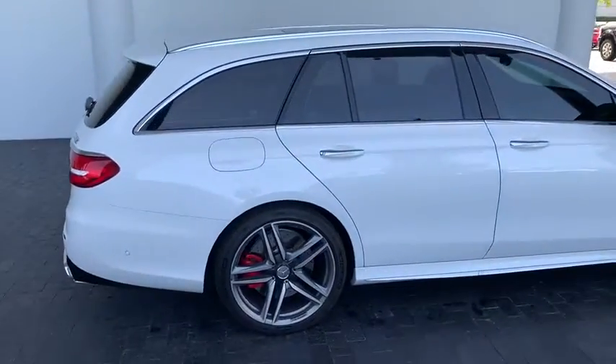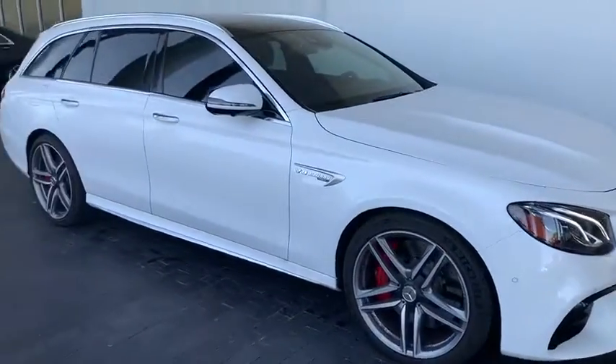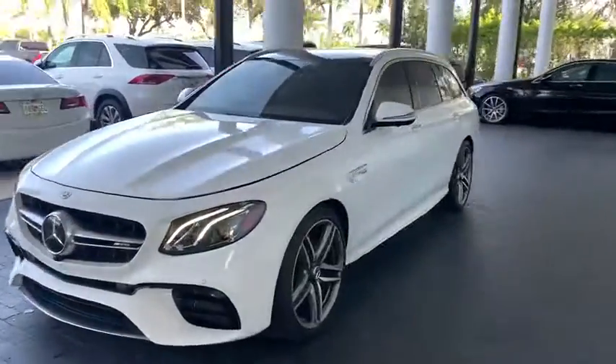Power liftgate, power passenger seat, traction control, navigation system, Bluetooth wireless data, hands-free phone, dual airbags, power steering, four-wheel disc brakes.